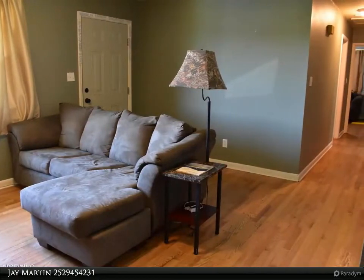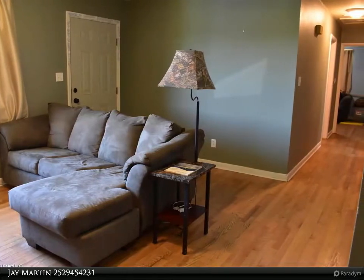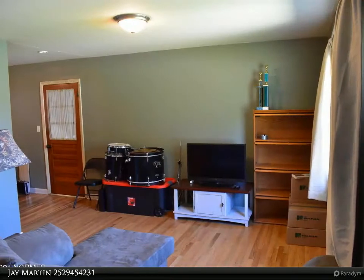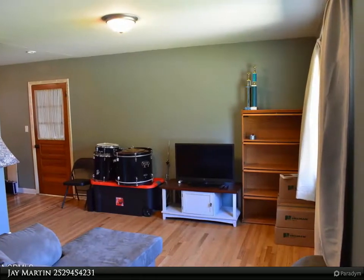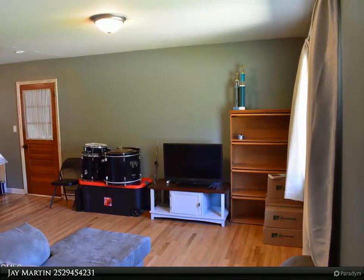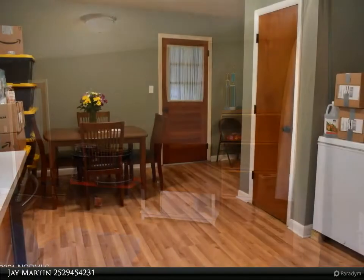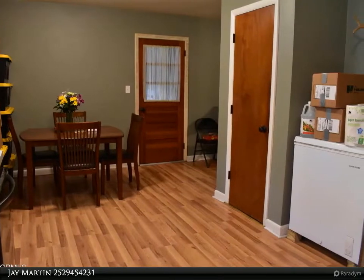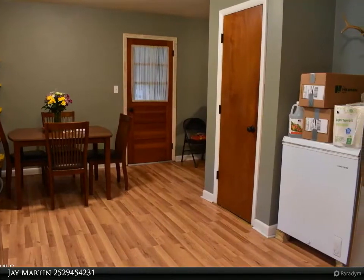A large concrete pad in the backyard is ready for a structure to be built on top of it. Fresh paint and hardwood floors, plus laminate in the kitchen, help make this home move-in ready. The roof is less than 10 years old and no flood insurance is required. This three-bedroom, 1.5 bath home has almost 1,200 square feet of living space — make an offer, it will go fast.